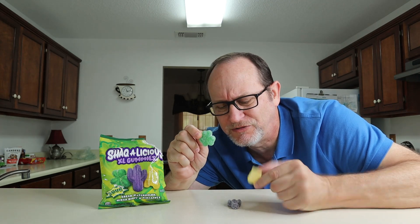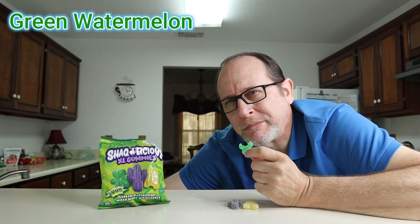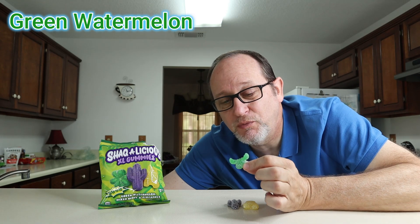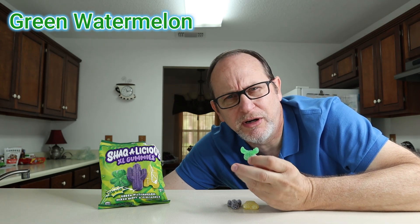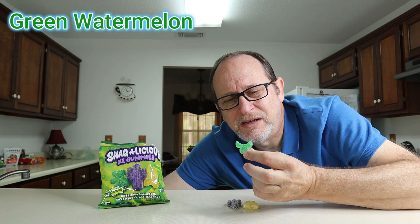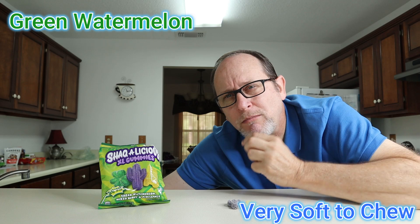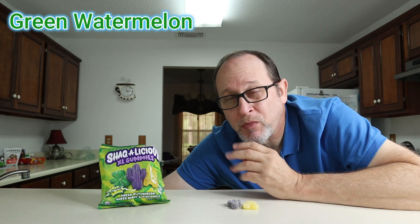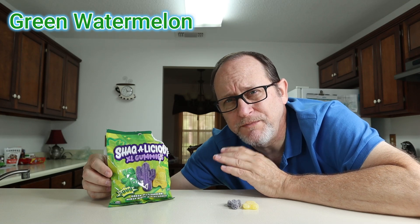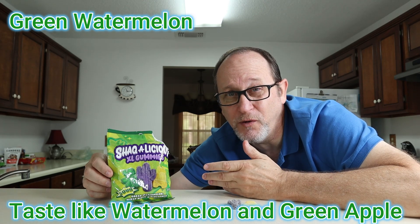Let's prop up the bag while we're eating these Shackalicious XL Sours today. They're really good-sized gummies - Shaq went all out on that. We're going to go with the green watermelon first. As I said about the last Shackalicious XL Gummies, they are not as chewy as most gummy bears or gummy worms - they're more like jelly, easy to bite into. This green watermelon is super delicious - that's a really nice sourness.